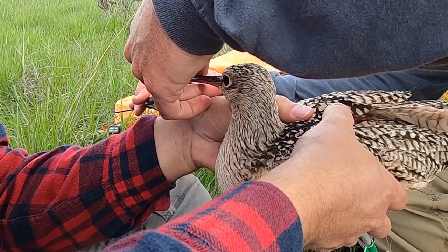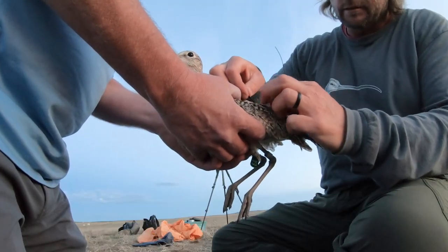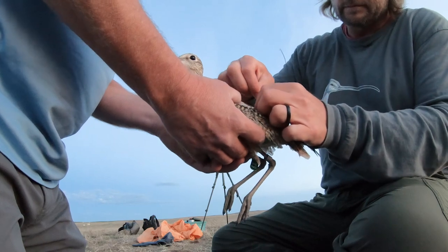Biologists deployed five transmitters on long-billed curlews in North Dakota. The North Dakota Game and Fish Department is providing funding for this project both through the state wildlife grants program and the non-game fund — the Watchable Wildlife Tax Checkoff monies.